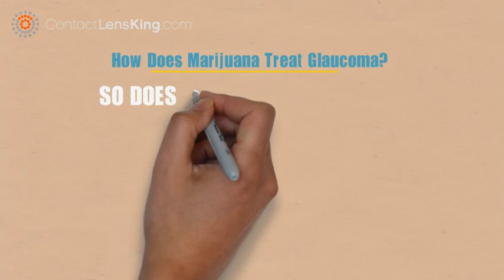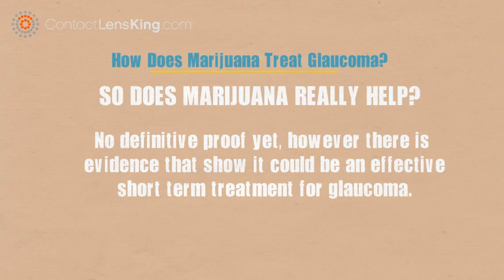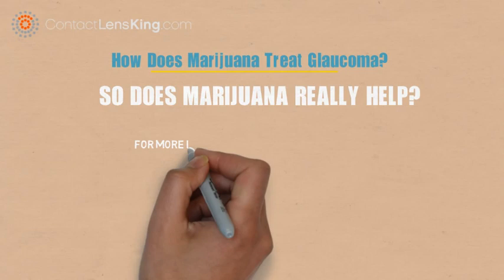So does marijuana really help treat glaucoma? For the moment, this question does not seem to have a definitive or conclusive answer. However, there is evidence that the active molecules in marijuana might offer an effective short-term alternative solution in treating the disease.